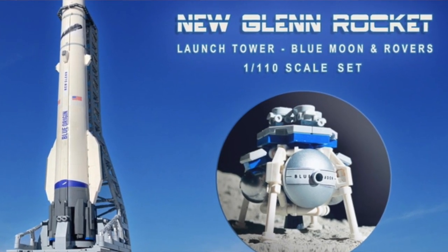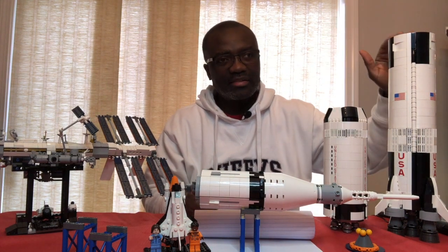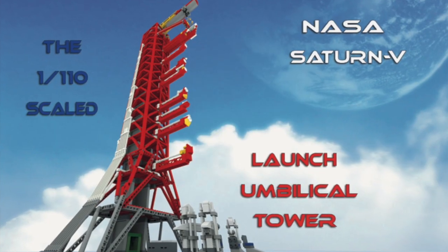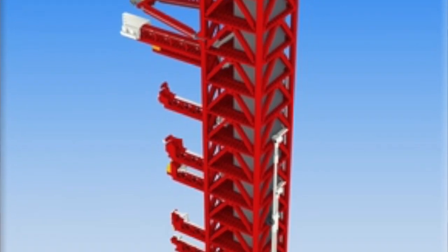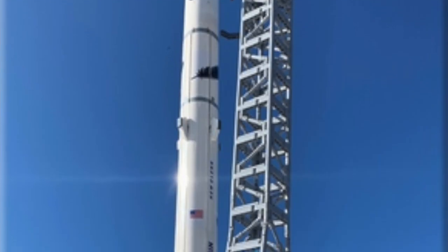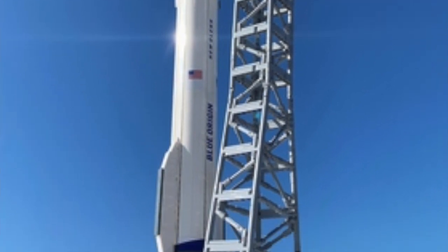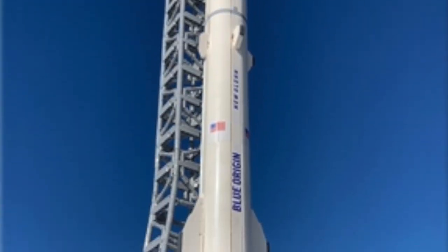This one actually comes with a launch tower. If you recall, the creators of this also designed the launch umbilical tower, and it hit 10,000 in votes, but unfortunately LEGO did not approve it. But the new one that they're putting out actually comes with the launch tower, so that is, in my opinion, a step up. It's really exciting.